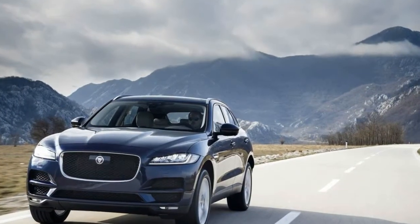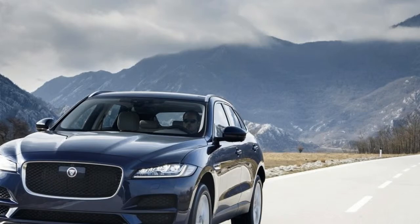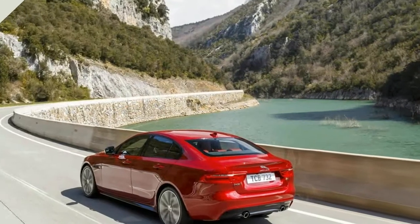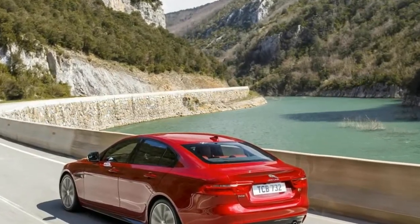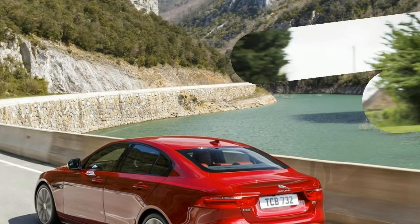Full details, specifications and equipment level information on the new F-Pace can be found here. There's a reason why Jaguar has made the F-Pace — the market demands it, so much so that Jaguar Australia expects it to become its best-selling model very quickly.